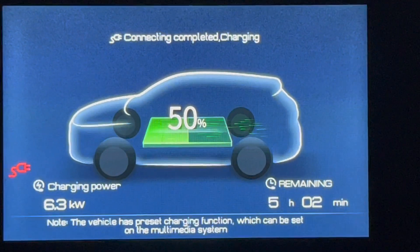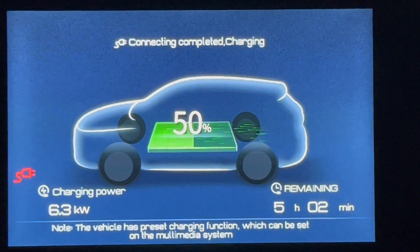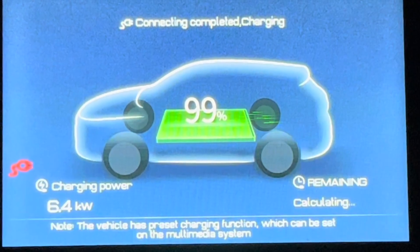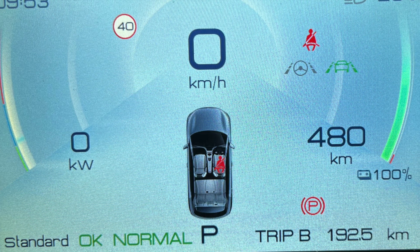One of the dilemmas of a new EV owner is: can I charge my battery to 100%, and if so, how often? How do I look after my battery to make it last longer? These are lots of questions and there's not a lot of information around.